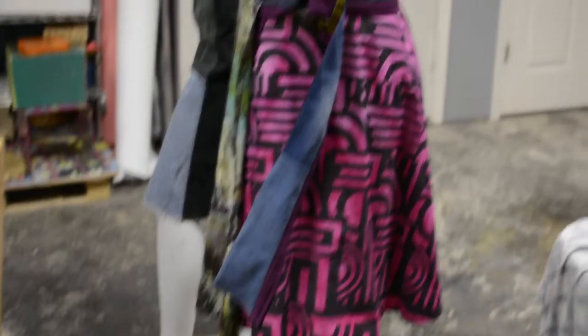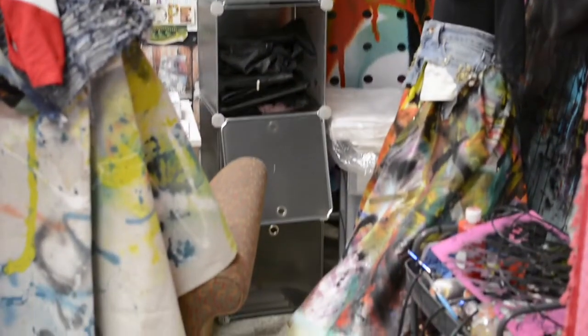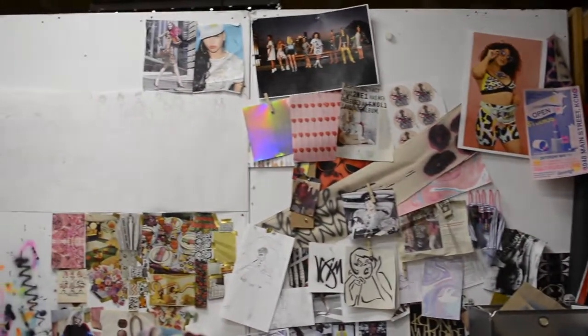This skirt is a mix of dyed fabric and digital print fabric. I have a big piece back there — that was all hand done. And it's another wall of inspiration.